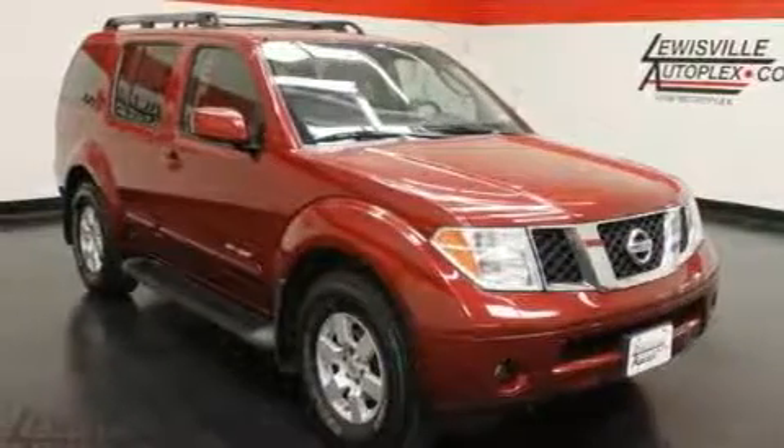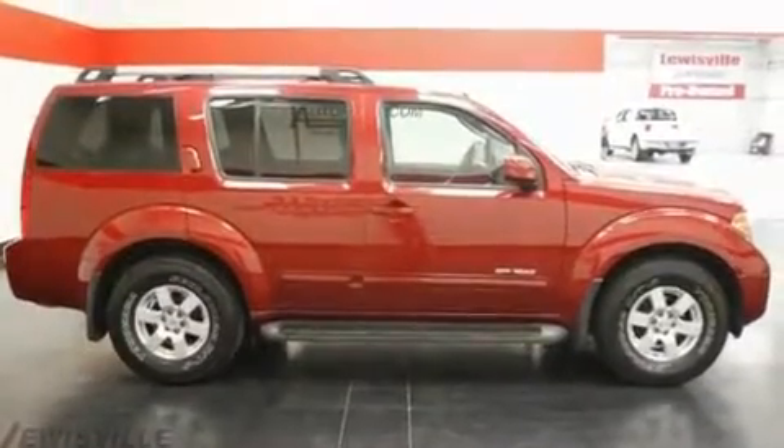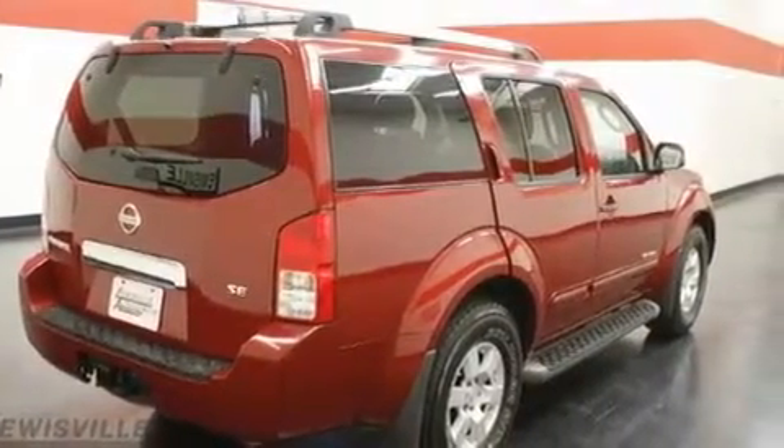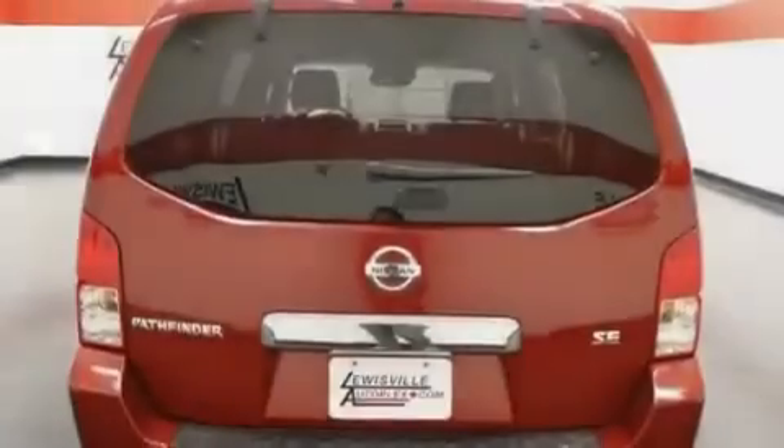Its top features include a keyless entry system, skid plates, an electronic throttle, variable valve timing, a security system, privacy glass, 12-volt power outlets, a low-tire pressure indicator, a full-size spare tire, and cruise control.